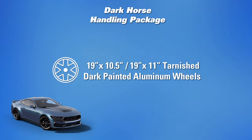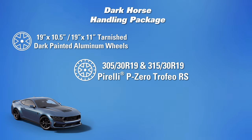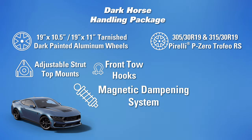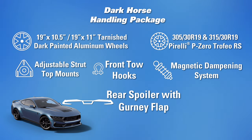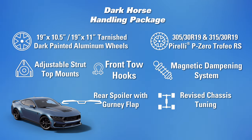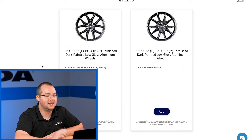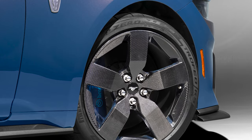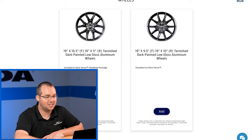The Dark Horse handling package gets you 19x10.5-inch wheels up front — super wide — with 19x11 in the rear, tarnished dark painted aluminum wheels, 305/30/19 up front and 315/30/19 in the rear. It also comes with adjustable strut top mounts for great camber adjustment on track, front tow hooks, the MagneRide damping system, a performance rear spoiler with an additional gurney flap for a bit more downforce, and revised chassis tuning. The base Dark Horse runs 19x9.5 front and 19x10 rear — the same size seen on the current S550 Mach 1s. The carbon fiber wheel option has late availability, so if you want that reduction in rotational mass, you'll have to wait a bit longer.